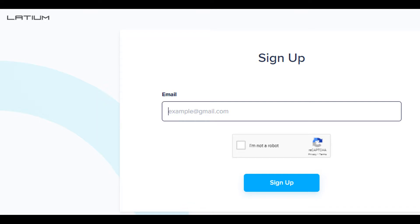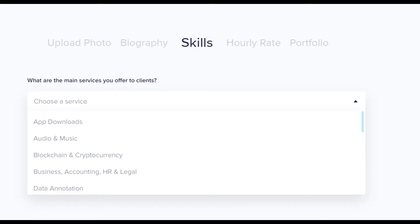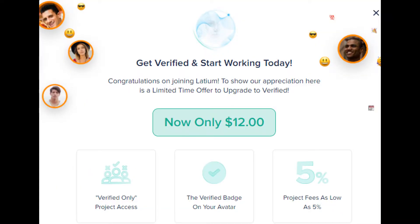Step 2: You'll be asked to fill out your personal information in their registration, along with the option to verify your profile for $12. It's definitely worth it to verify your profile, as you have a much better chance of getting accepted for high-level projects.